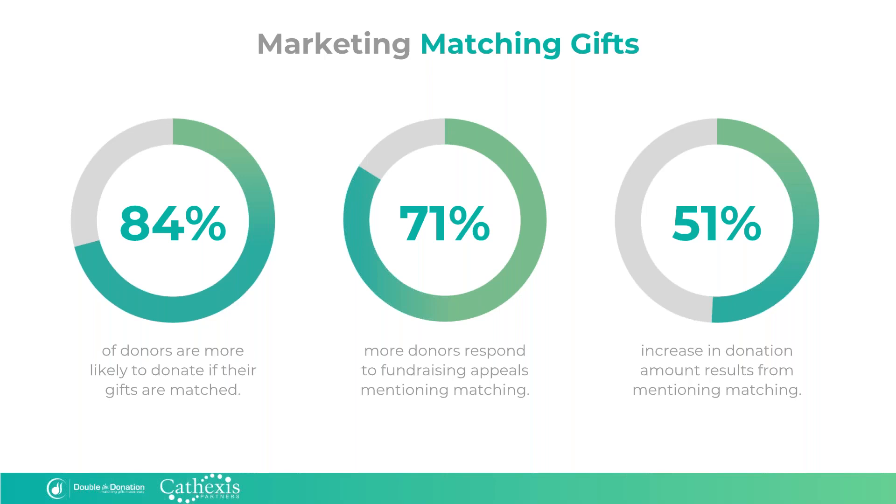We've got some additional benefits to matching gift marketing besides just the increased revenue. It turns out that 84% of donors are more likely to donate in the first place if their gifts are eligible to be matched. And if you mention corporate matching in your fundraising appeals — just mention it — you'll receive on average 71% more donors responding with a donation and a 51% increase in the amount of those donations. Even just mentioning matching gifts can have an incredible impact on your donations. These are the kinds of fast facts you can bring back to your team when building up your matching gifts efforts.